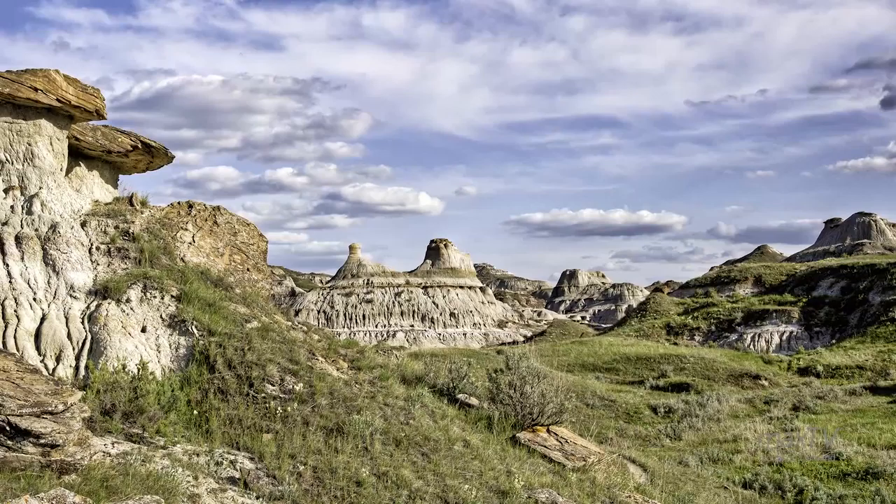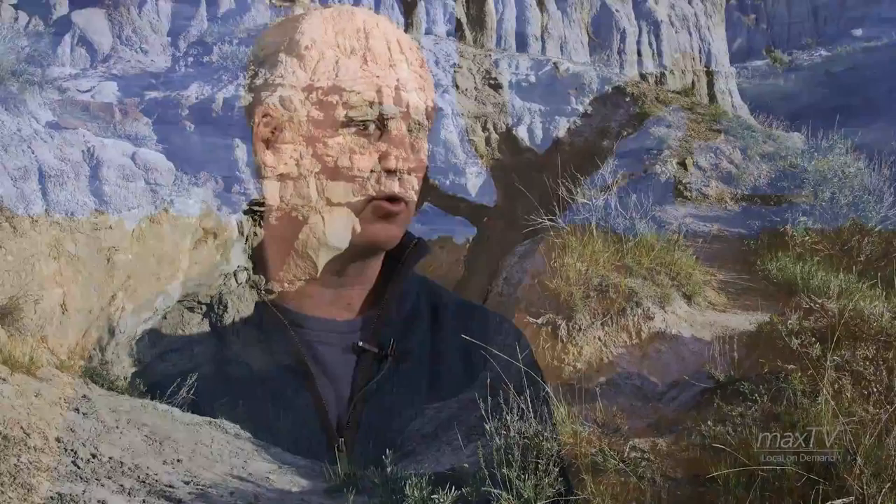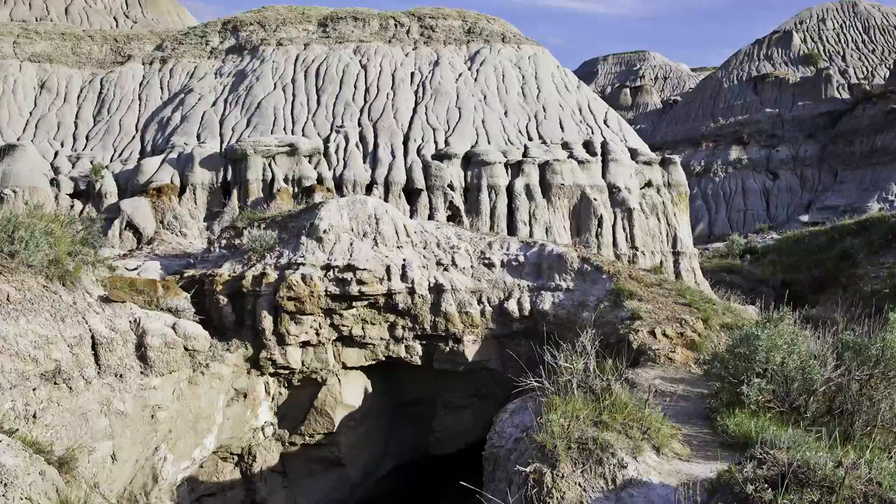There are ten Badlands regions I photographed: four in Saskatchewan, four in Alberta, one in North Dakota, and one in Montana. As well, there's a chapter on the Cottonwood Trail, which is part of Dinosaur Provincial Park.